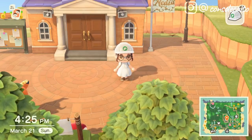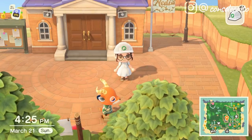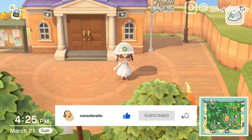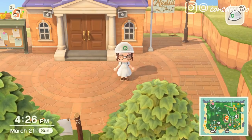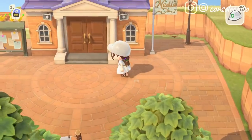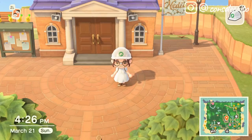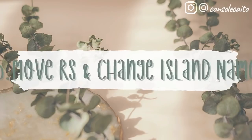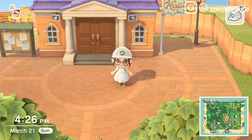Hey everyone, it's Kato, and in today's video I wanted to talk about my top five most wanted updates for Animal Crossing New Horizons. Now that it's January, we've got a new year and there is going to be a new update coming sometime this month. It has not released yet, so with that on the horizon, I wanted to talk about the things I am most wanting in this update. We probably won't get them, but let's just get right into it.